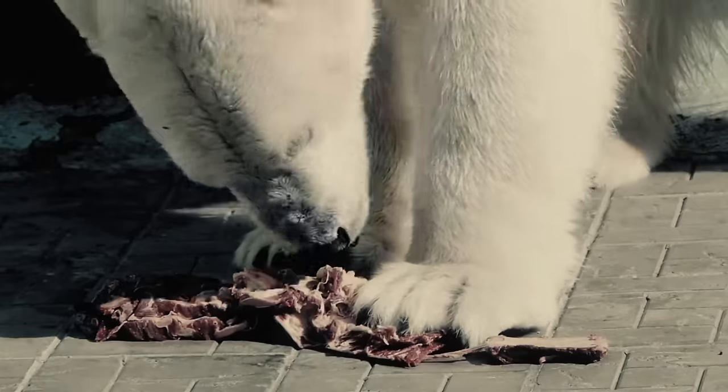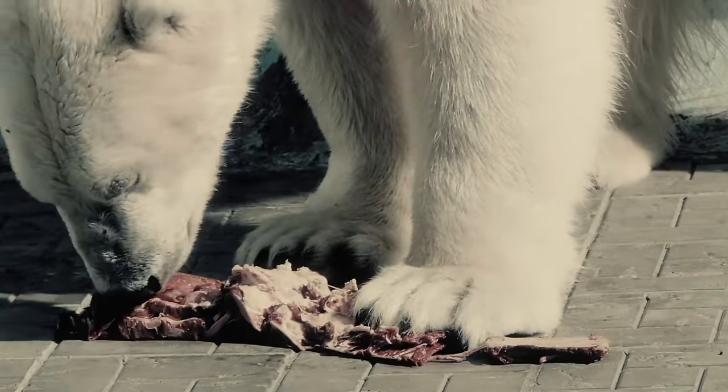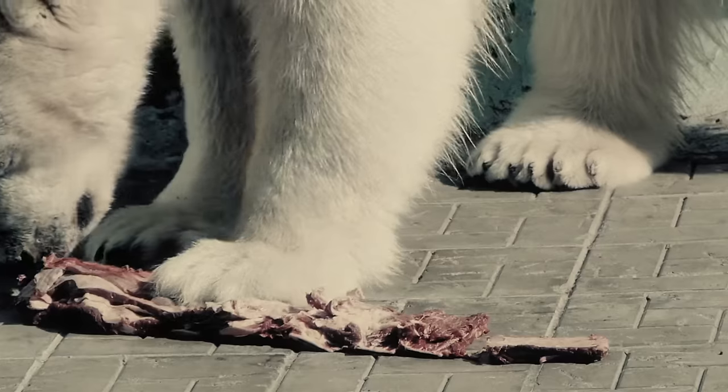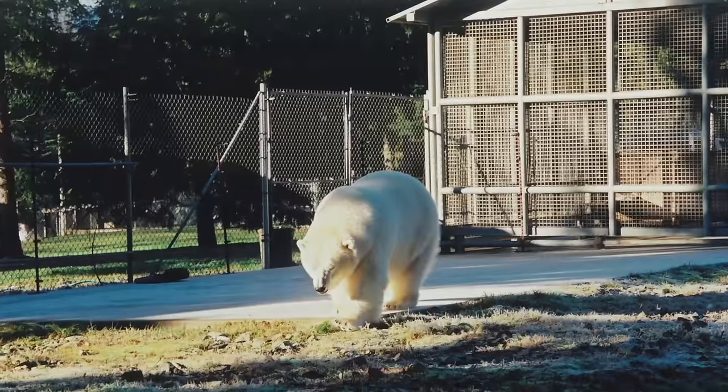The process of weaning her off the bottle into solid food was relatively quick. Within two weeks she was off milk and on solid food. She had a fantastic appetite and that made us all feel good.